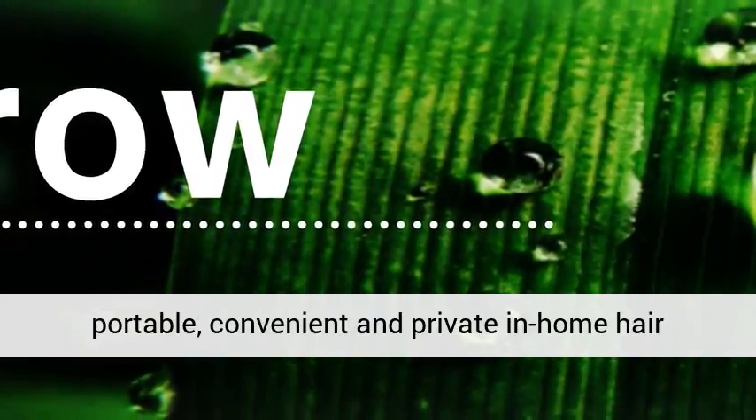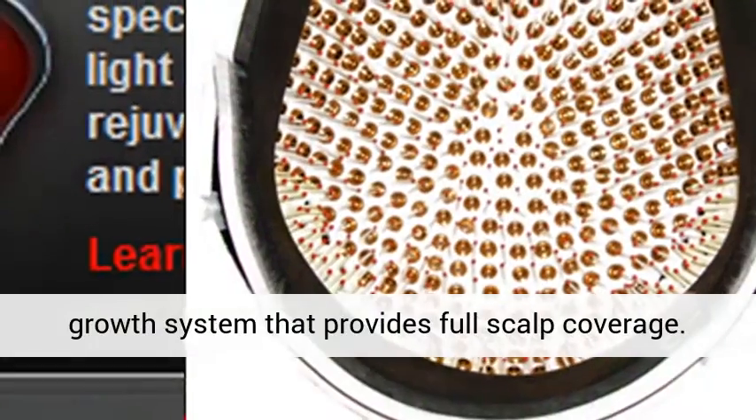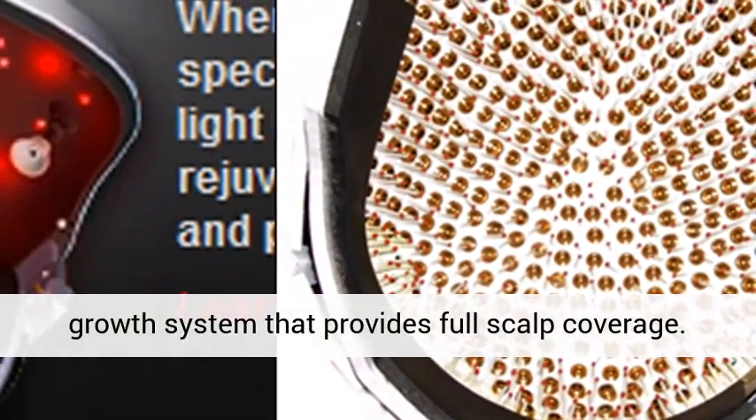Easy to use, portable, convenient, and a private in-home hair growth system that provides full scalp coverage.